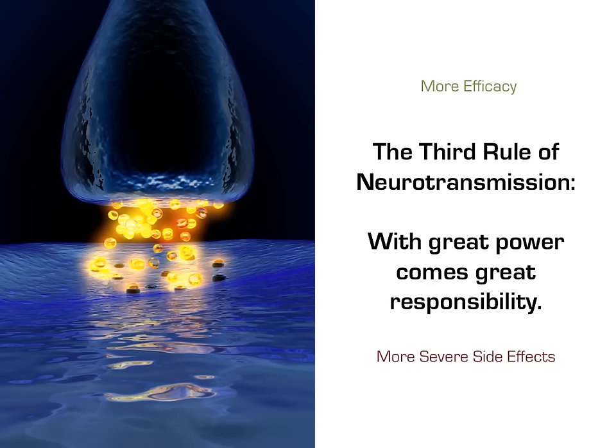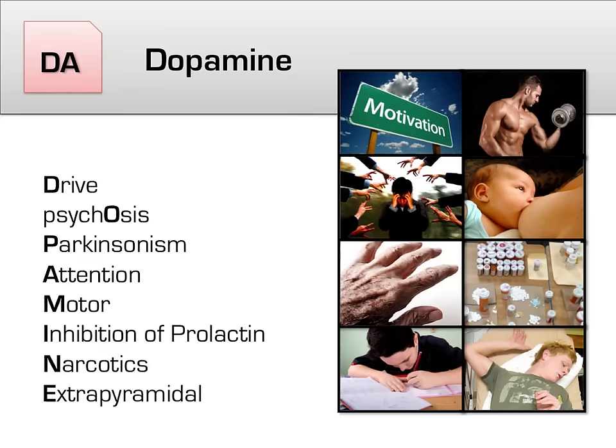Antipsychotics are, at least in the short term, remarkably effective at what they do. However, they also come with a wide array of side effects, often in proportion to how effective they are, which brings us back to the third rule of neurotransmission: with great power comes great responsibility.